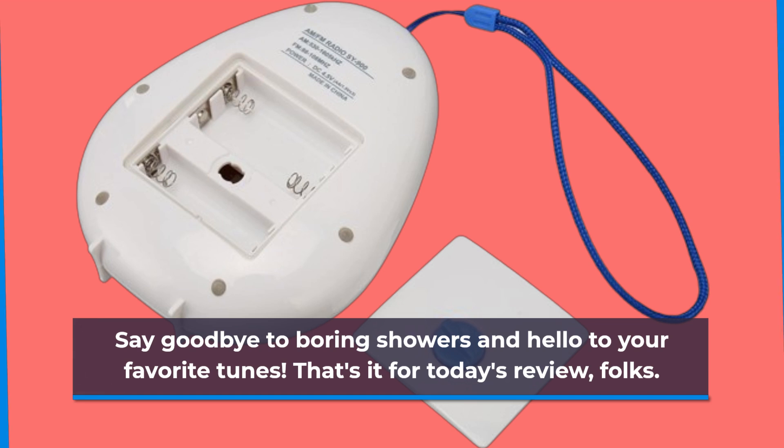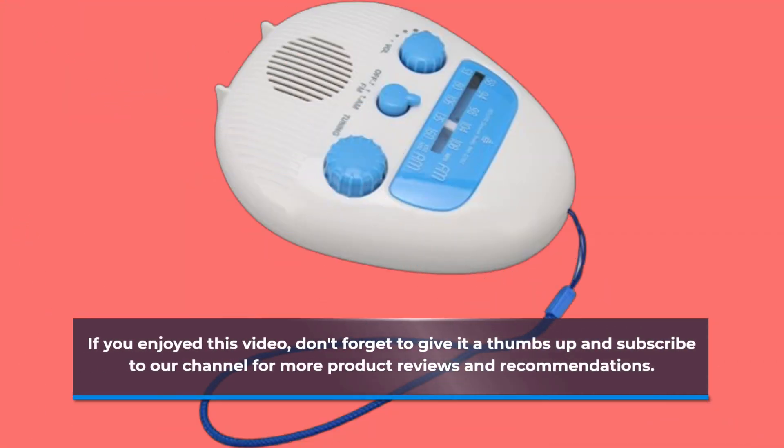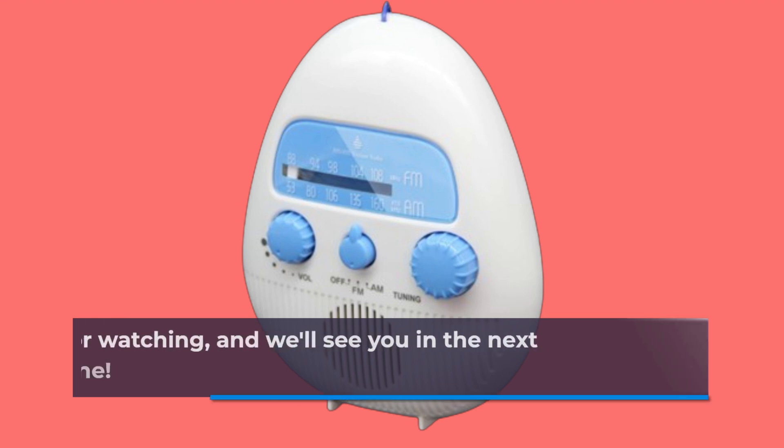That's it for today's review, folks. If you enjoyed this video, don't forget to give it a thumbs up and subscribe to our channel for more product reviews and recommendations. Thanks for watching, and we'll see you in the next one.